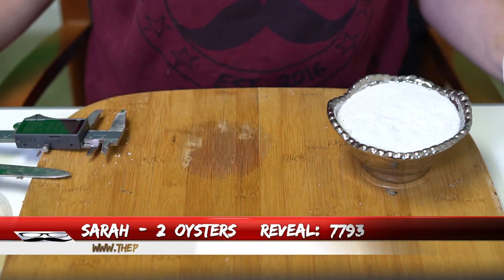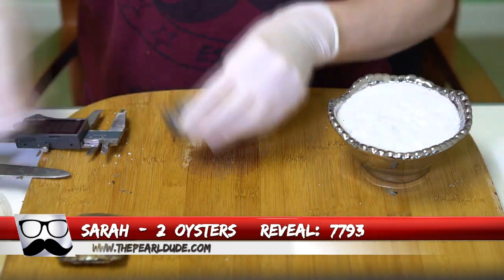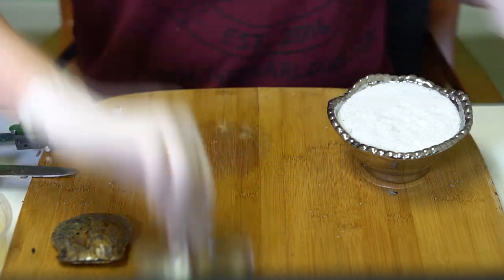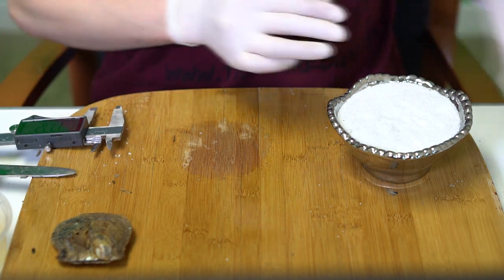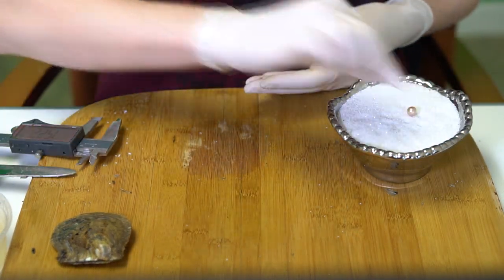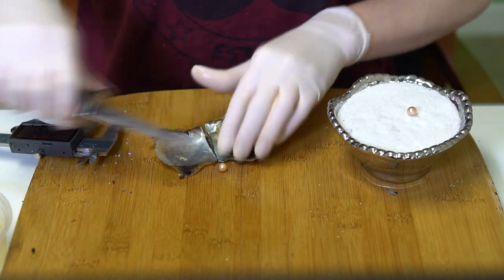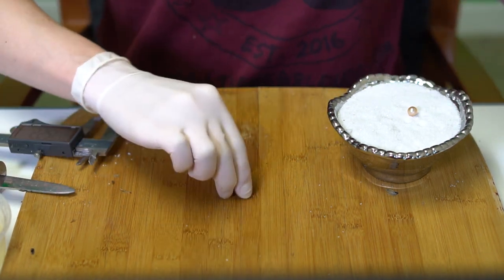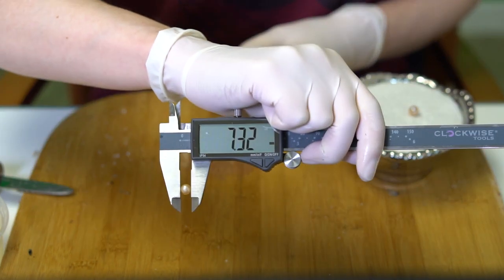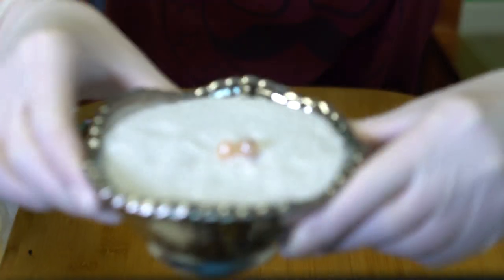Next reveal is for Sarah, order 7793. We're opening two oysters. First is a huge pink at 8.35. Second is a peach at 7.32. Those are beautiful colors — congratulations, Sarah!